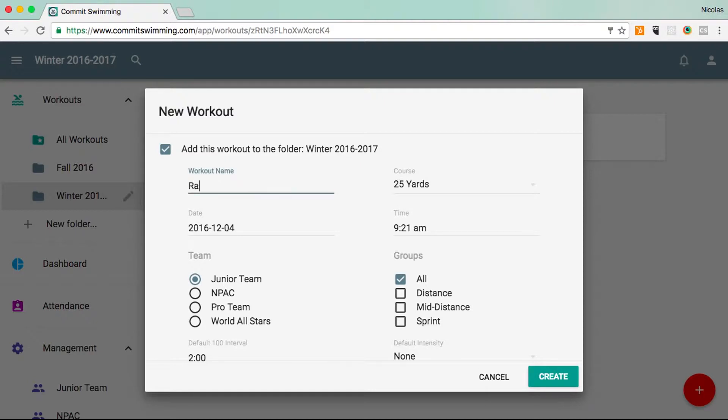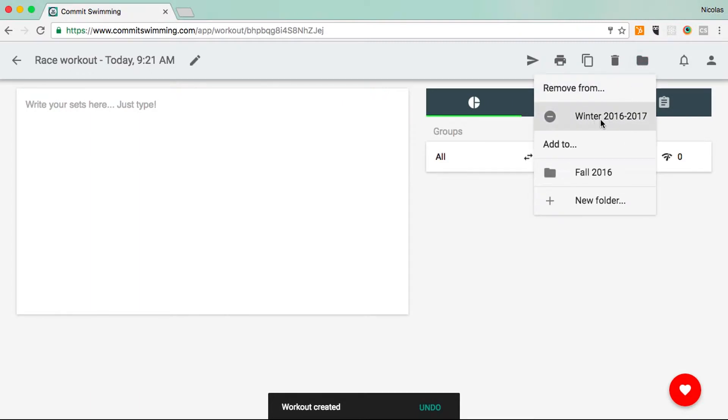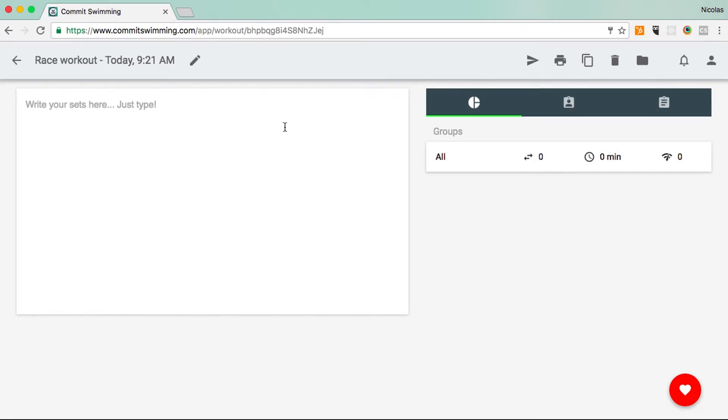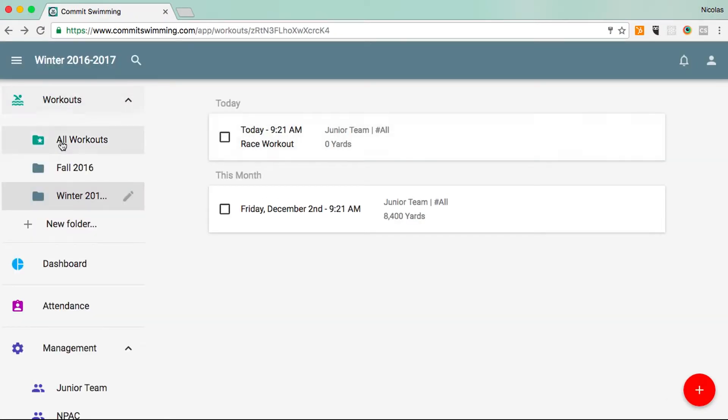So this is going to be a race workout. I'll hit create. It's been automatically added to our winter 2016-2017 folder, so that's why it's showing us the option to remove it from that folder, but we'll leave it in there for now. And when I go back, you'll notice that it's automatically in here.